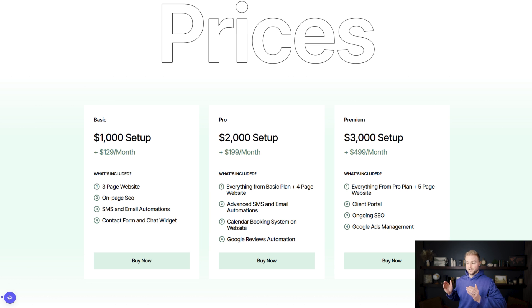I've actually priced the plans to get most people to go with the middle pro plan. The premium plan is priced much higher because I don't want as many people signing up for it — it creates more work for me with ongoing SEO and running Google ads. Once the website is set up, the basic and pro plans are very hands-off; the automations run themselves. The basic plan is $129 a month and the pro plan is only $199 a month, so a lot of people say, 'I might as well just go with the pro plan — it's not that much more.' That's exactly why I've priced it this way.